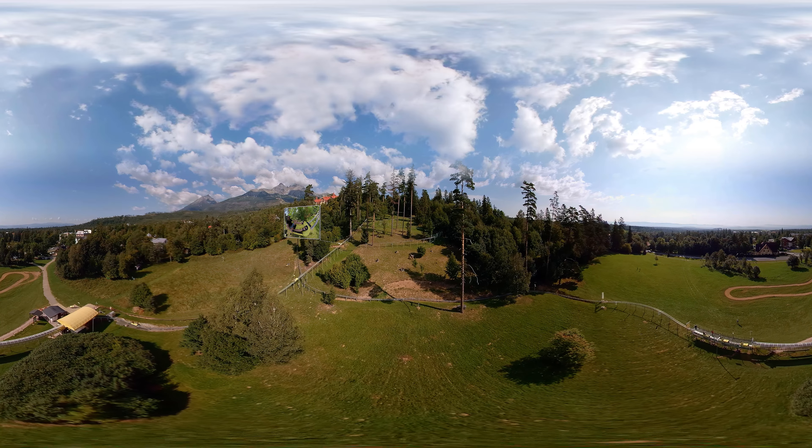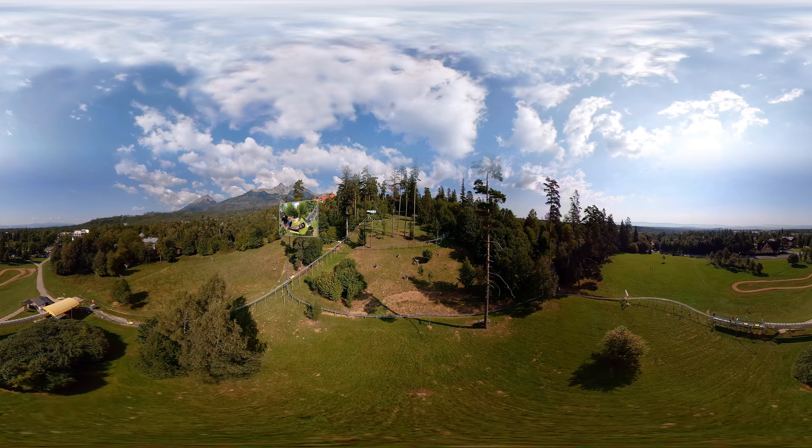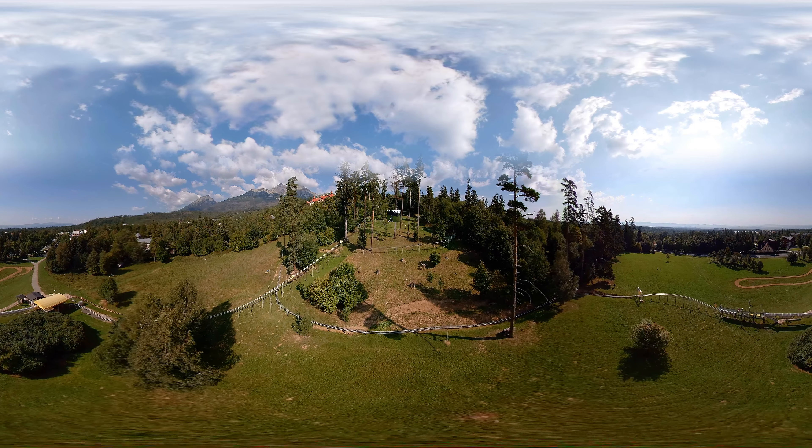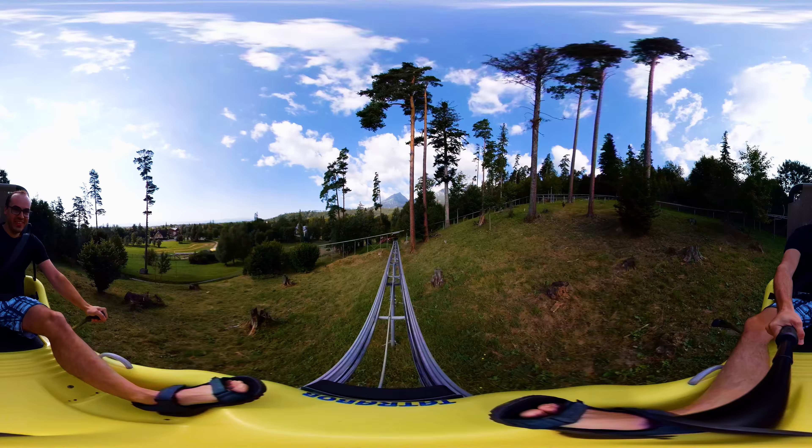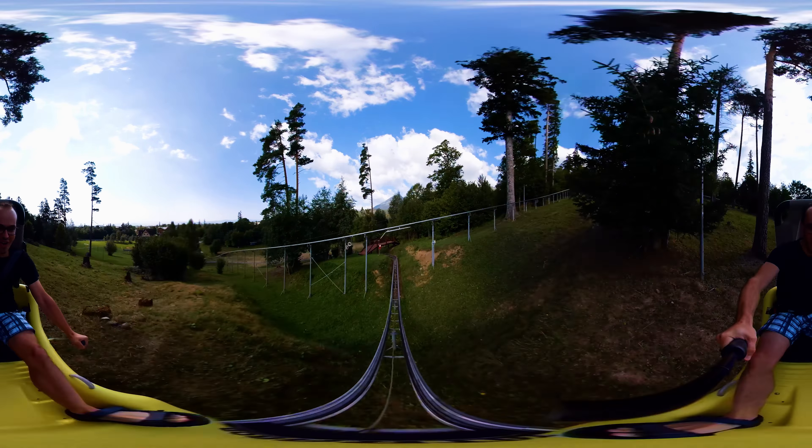No matter when you come, the roller coaster design allows for safe riding throughout the year. You can control the speed yourself with the Bob brakes — so the more brave you are, the faster you go.